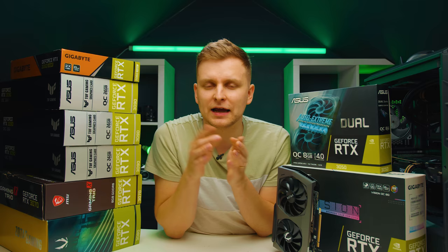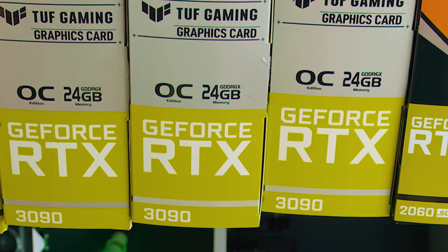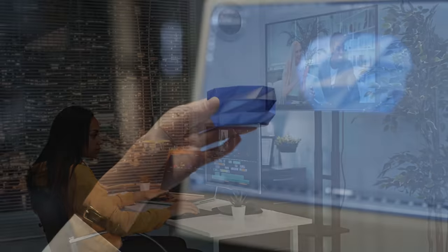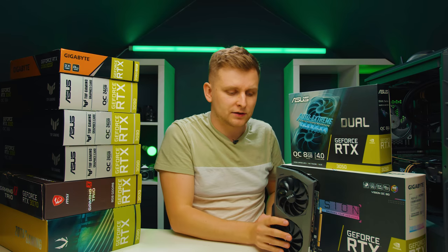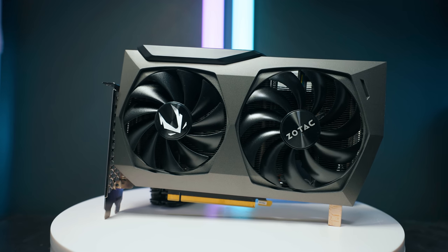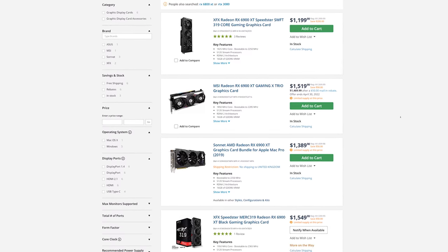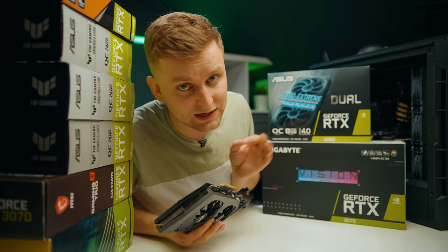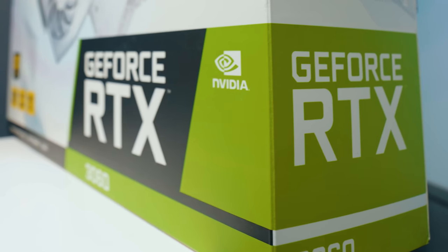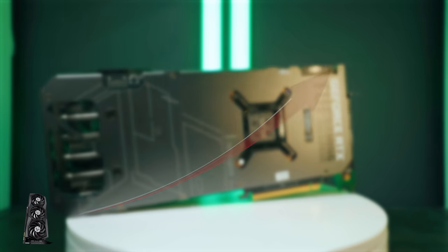Why Team Green and not Team Red? NVIDIA graphics cards are much better for creators doing video editing, rendering, or 3D work. A mid-range card like the RTX 3070 from NVIDIA is as good as the top-of-the-line AMD RX 6900 XT in creative applications and productivity tasks, even though the AMD card has more raw GPU power in gaming.